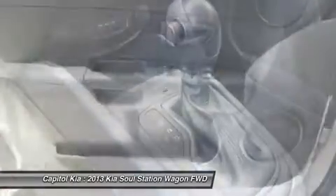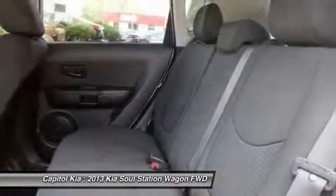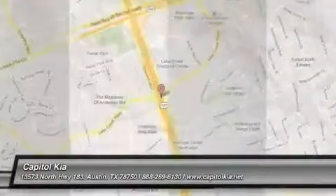Strengths of this model include affordability, spacious interior, good power with either engine, great warranty, and good fuel economy.